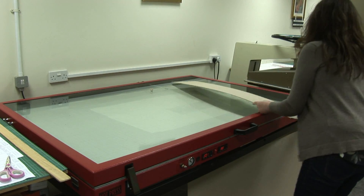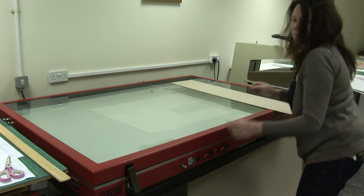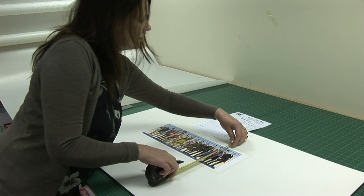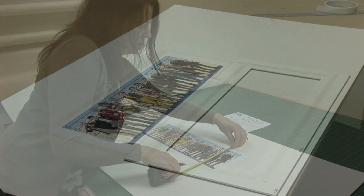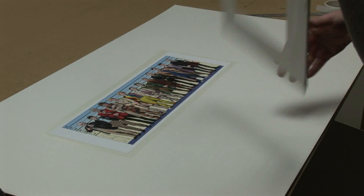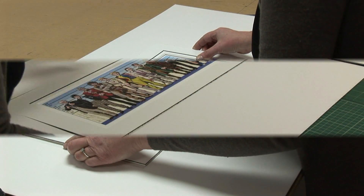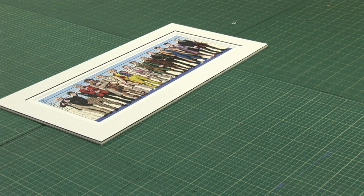We use our hot vacuum press to dry mount the artwork before cutting the mount to an exact fit. Then it's time to make the frame.